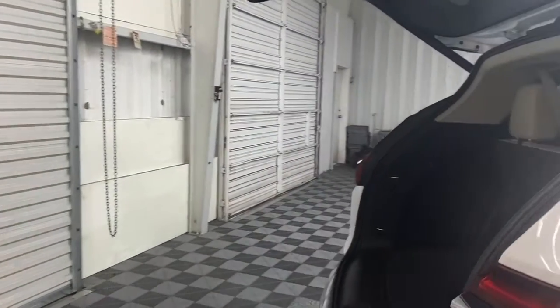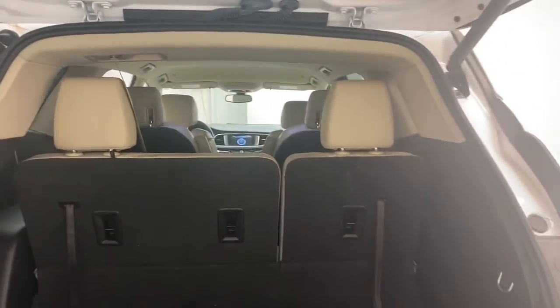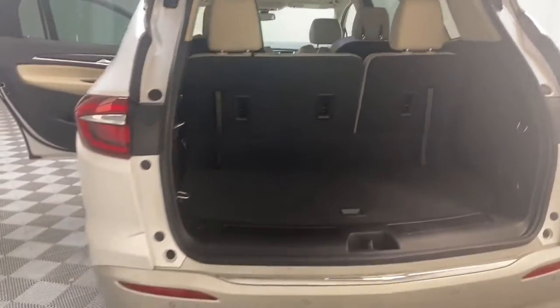Some of the exterior features on this Enclave include a power liftgate, and heated and power door mirrors with lane departure technology.